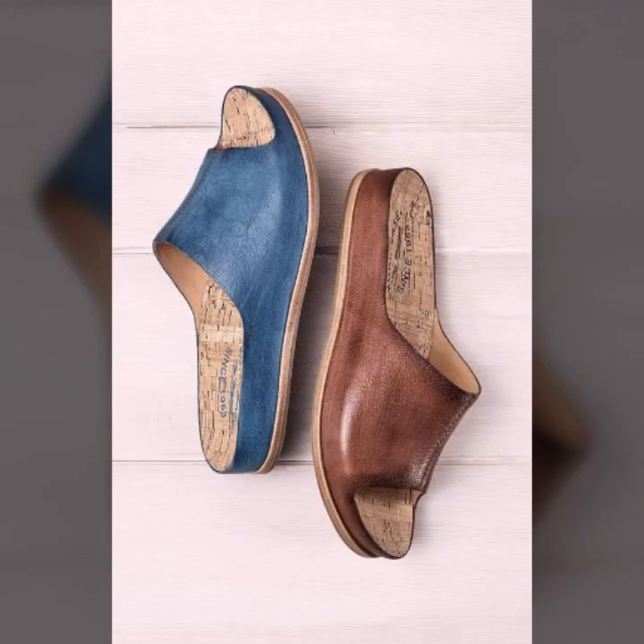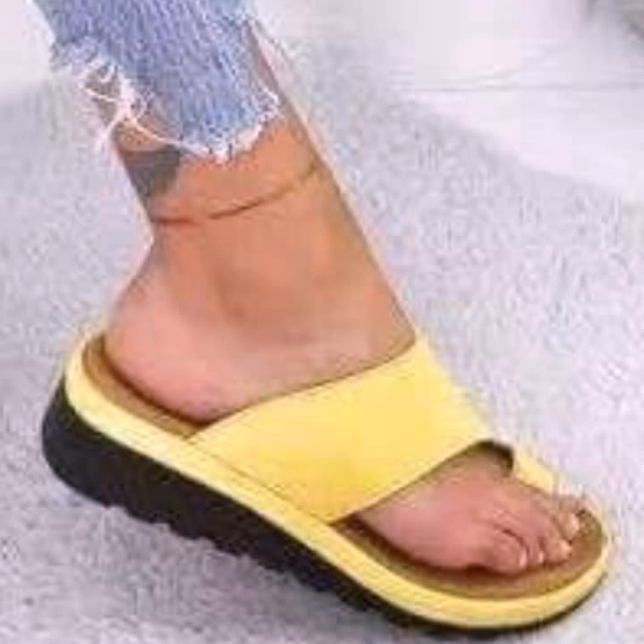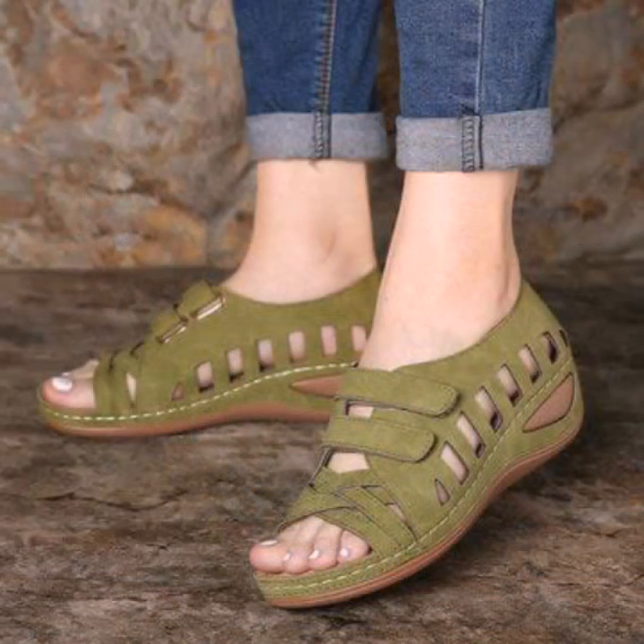Friends, I always try to bring useful videos and useful content for you, so please don't forget to like my video and don't forget to share my video. Also give feedback in the comment section about my collection — how were the designs of beautiful and trendy women's soft shoes designs?